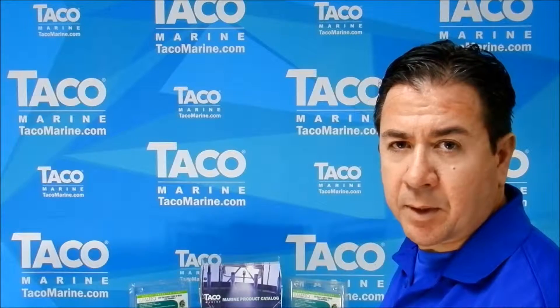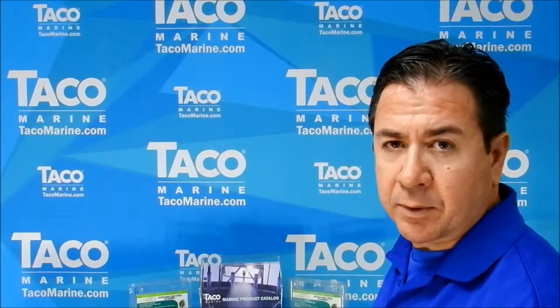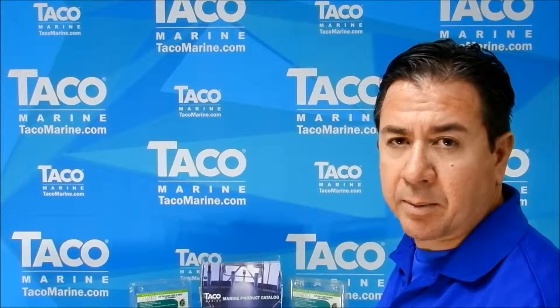Hello everyone, my name is Jose Chow, Category Product Manager for Taco Marine, a division of Taco Metals located in Miami, Florida.